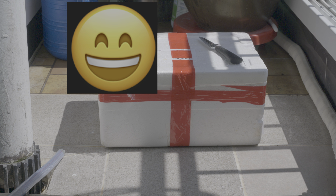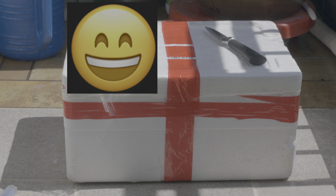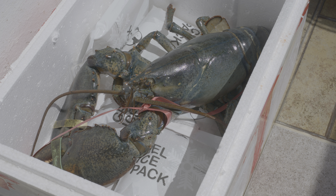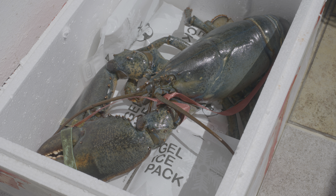Let's take it to the bathroom. I took it to the bathroom and watched the exterior. The lobster is alive — look at this. Wow, it's amazing.